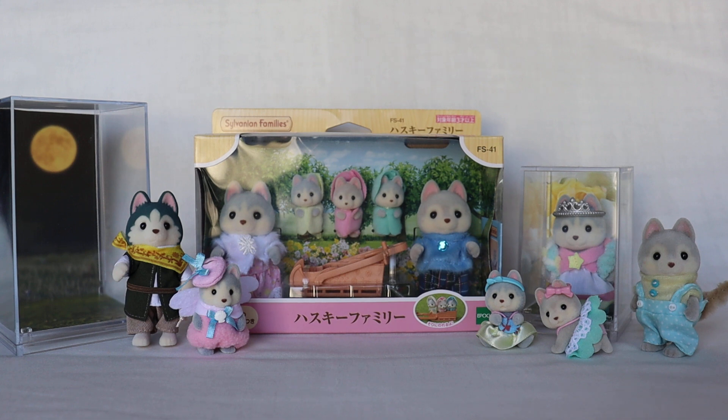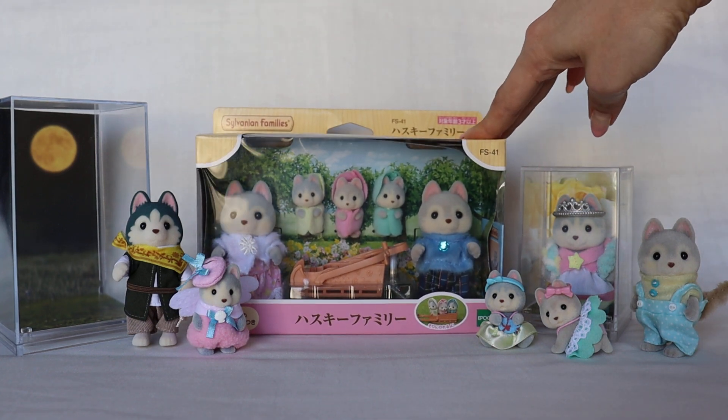Some other members were released October 7th, 2022, and finally they released singles of the family — the same family members but sold separately in little boxes — on October 7th, 2023. Here I have the main set family as one box.